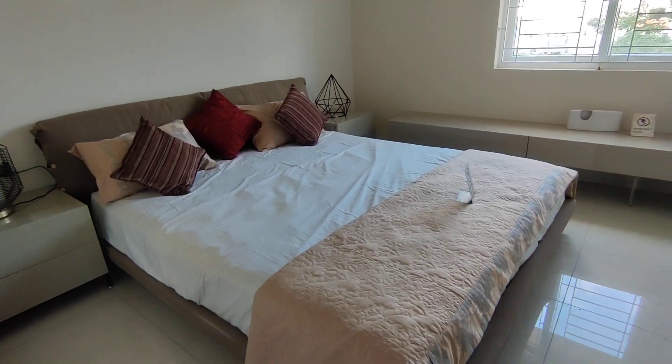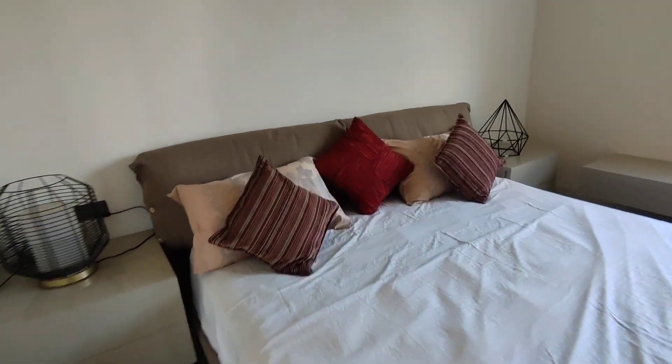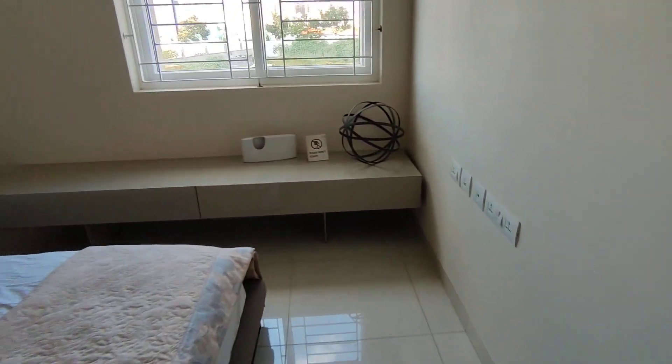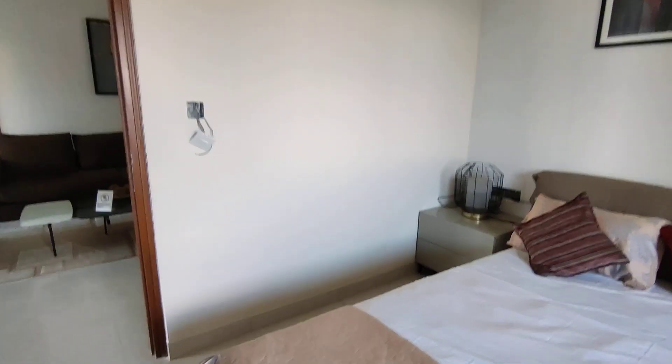This is the guest bedroom. This doesn't have an attached washroom, but it's a pretty good space for a bedroom with well-lit ventilated windows. This corner can be used for storage for the entire unit.